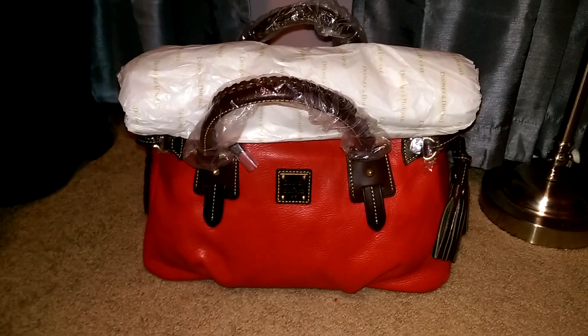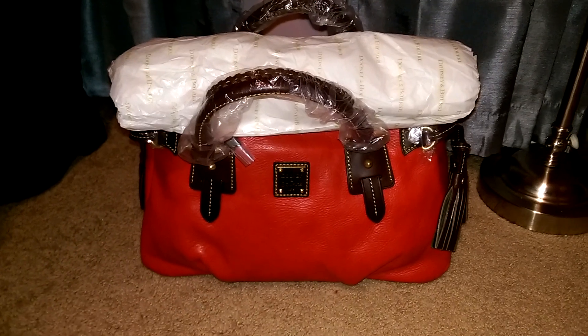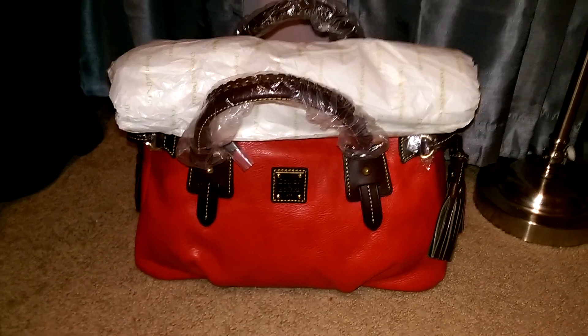Merry Christmas ladies, I hope everyone is doing well. I am doing my favorite purse that I'm going to be carrying for Christmas and for New Year's as well as my wallet.